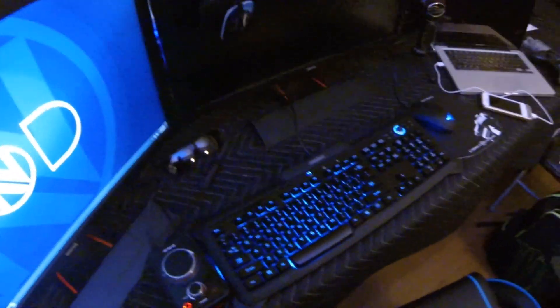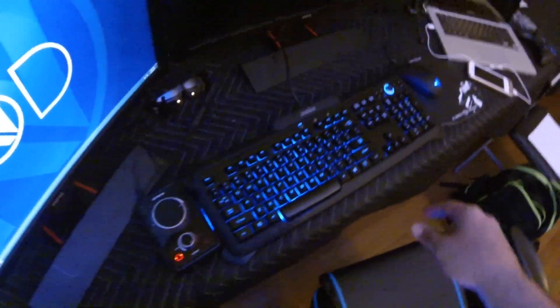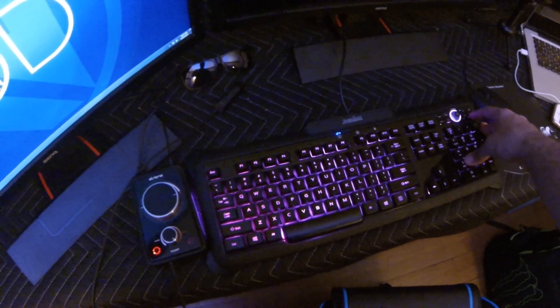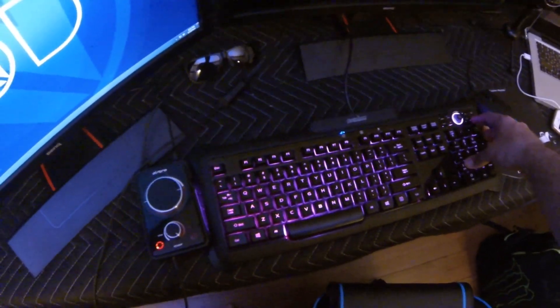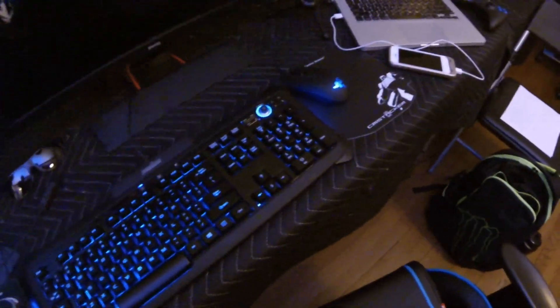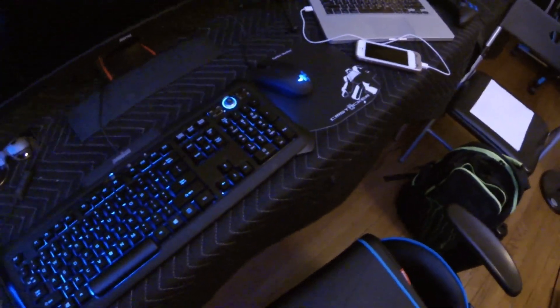Right here I have my keyboard that lights up different colors — currently have it on blue, obviously the boys in blue. I keep it on blue, the red looks pretty cool though. Got my Razer mouse — shout out to Razer, I love that mouse. Got the Cooler Master mousepad, that's pretty sick too.